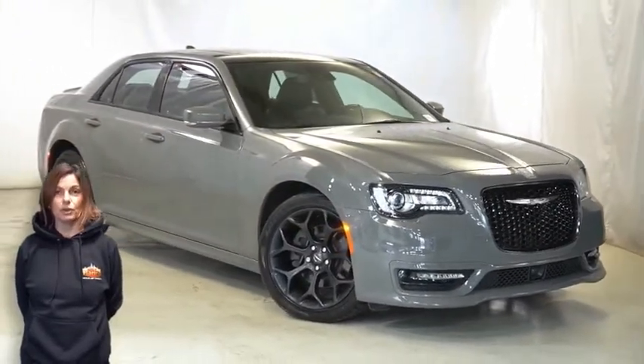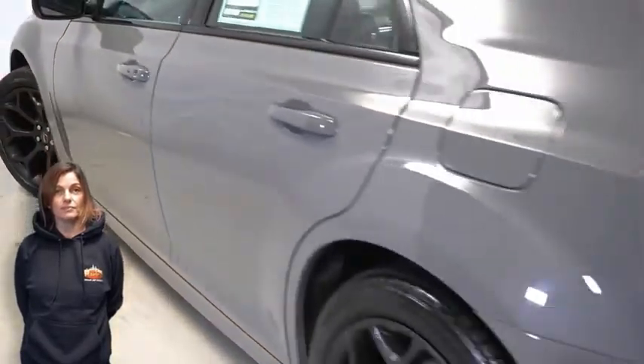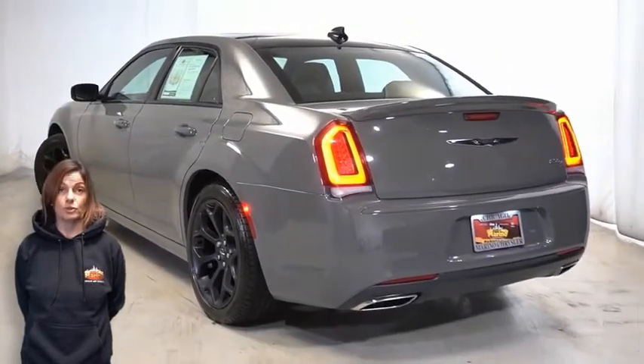Adaptive cruise control with stop, 20-inch aluminum wheels, rear body color spoiler, and black painted roof.